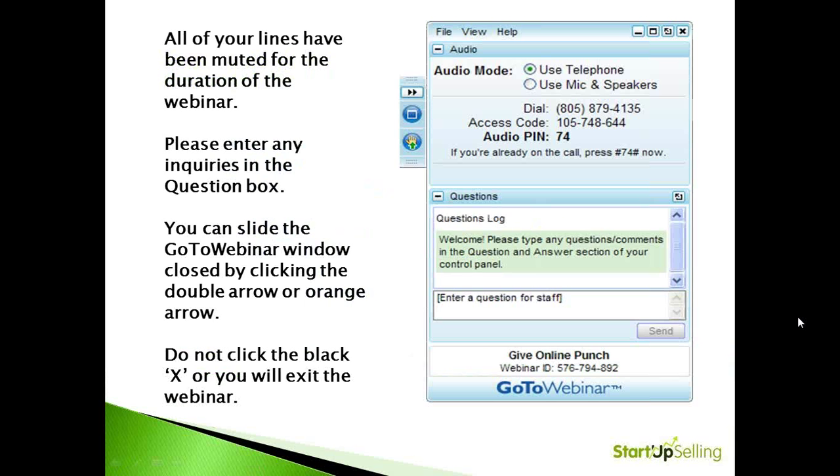A little bit about our technology. You can click the black X if you wanted to close out, but you should use the arrow to open and shut the screen. Your lines are muted for the duration of the webinar, and you can enter questions at any time. Don't click the black X unless you want to leave.